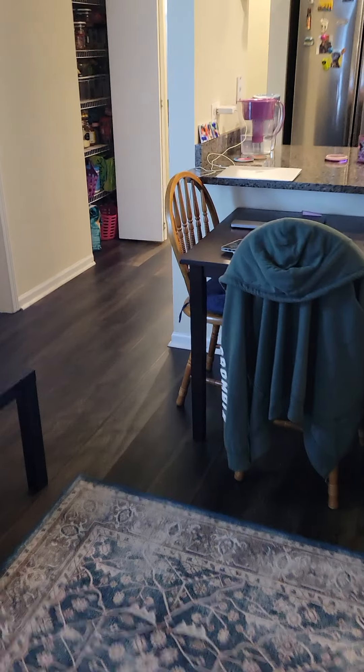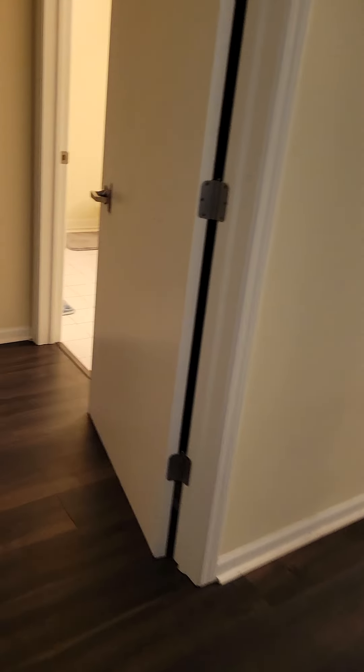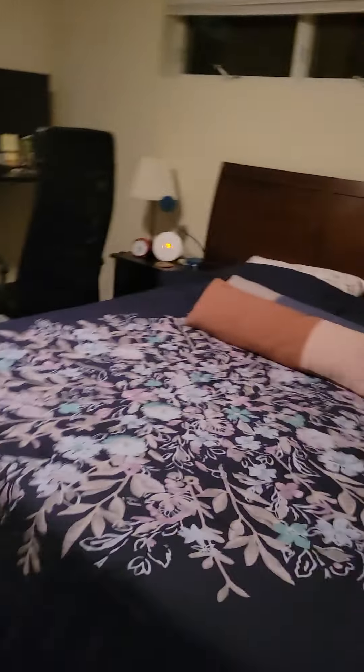This is huge. There's a stair that leads down to the gate. Tons and tons of room. Puppy is very excited. And then this is the master — it's pretty massive.